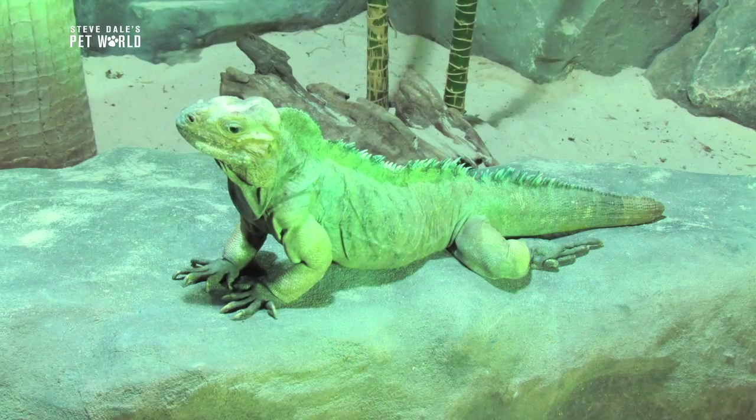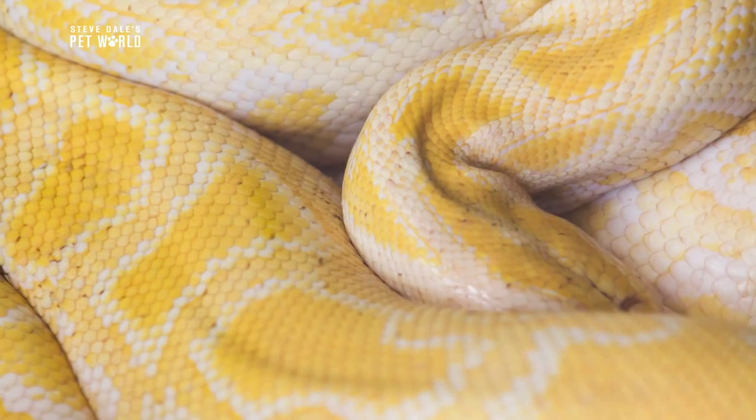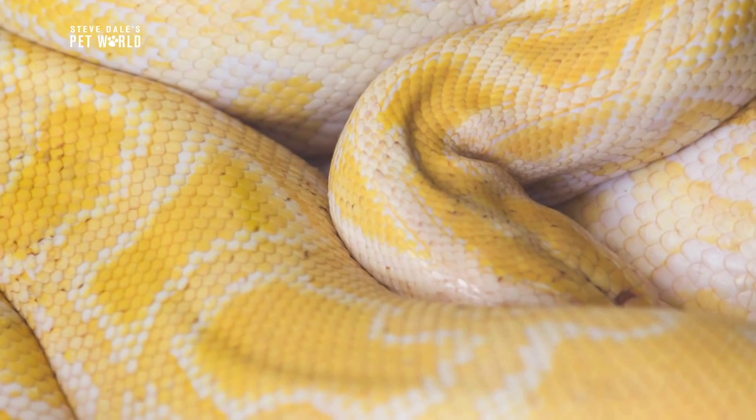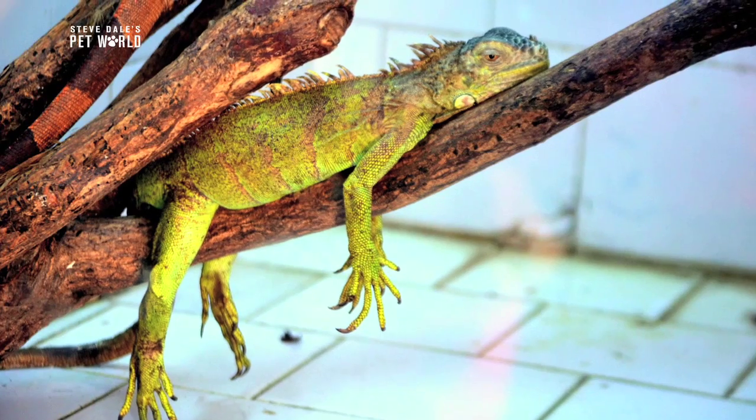Dr. Brown founded one of the first exotics-only veterinary practices in the U.S. She says those imported reptiles face harsh conditions and often aren't in good health when you see them at a pet store. What you see is this docile, seems like really friendly animal — oh, this looks like a great thing, likes to sit on my hand, it's really fun. And what you're actually looking at is an animal that's dying.